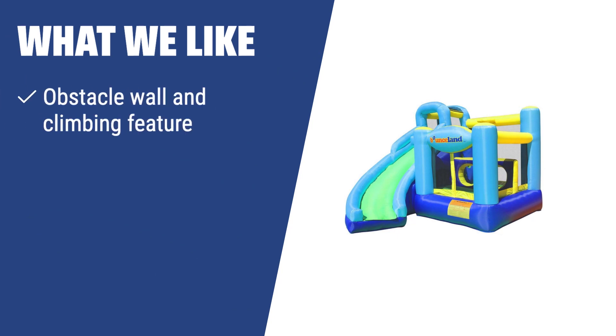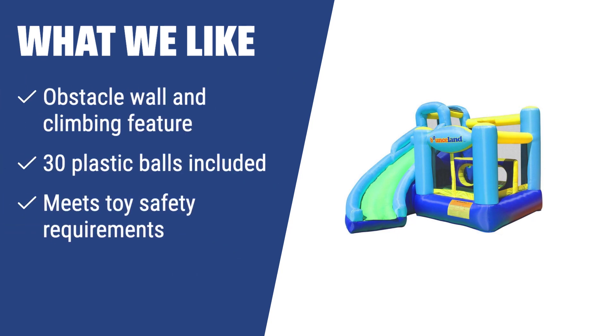What we like: If you're looking for a bouncer with an obstacle wall, climbing feature, and included plastic balls that meets toy safety requirements, this ultimate combo bounce house is the perfect option for safe and entertaining play.